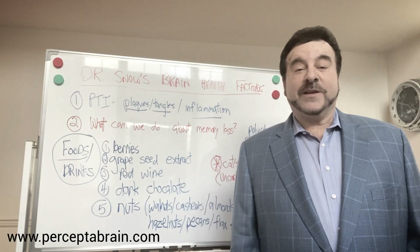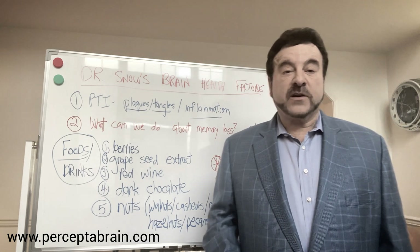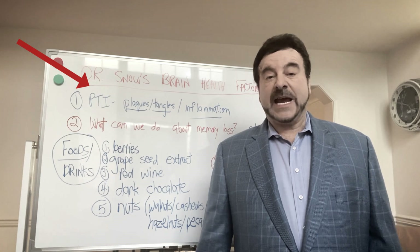Hi there, I'm Dr. Alan Snow, and this is week two of Dr. Snow's Brain Health Factoids. In week one, we discovered what causes memory loss, and it's basically PTI: plaques, tangles, and inflammation.